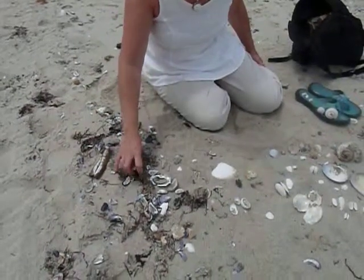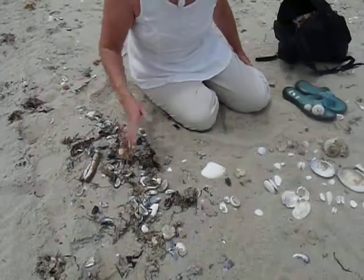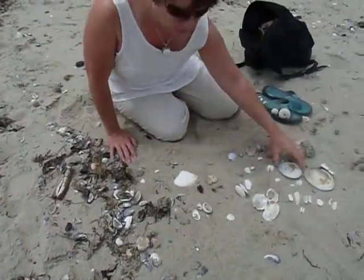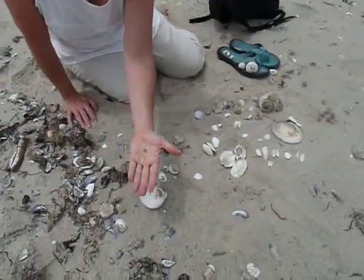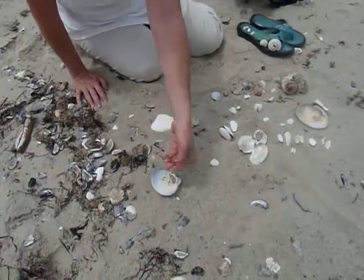Earlier when I was coming in and looking in here, lifting it up and looking under, I was able to find quite a few of these very tiny New England whelks. So if you want to find them, don't be afraid to pick up some of the dried up seaweed in the rack line.